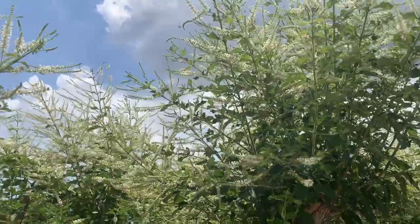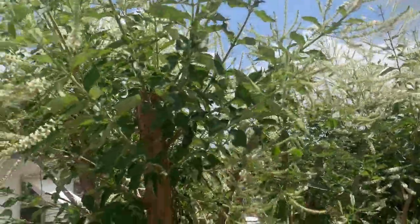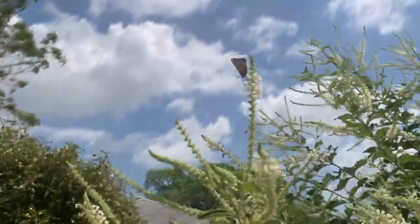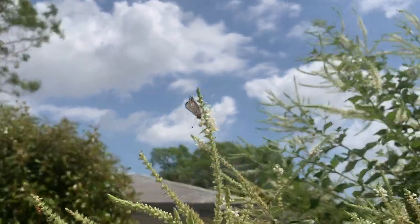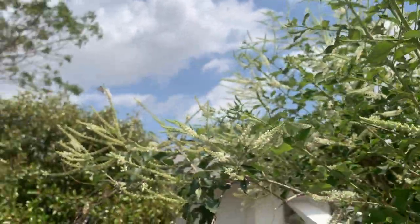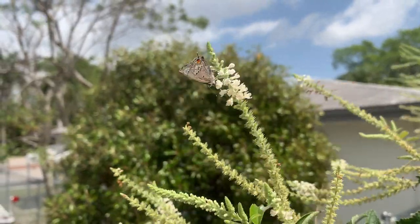Well, he's flying around. As he's flying around, let's see - there he is! That is a Mallow Scrub Hairstreak, Strymon istapa. It's a pretty common butterfly here in South Florida.